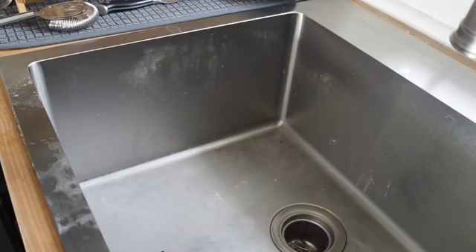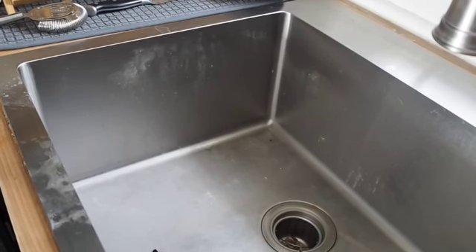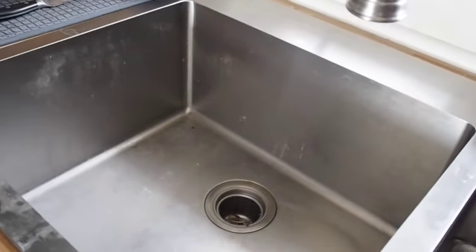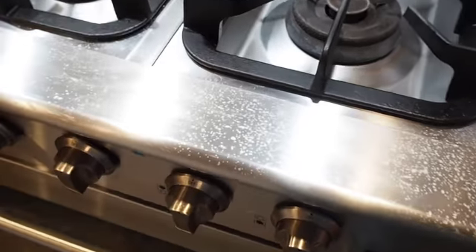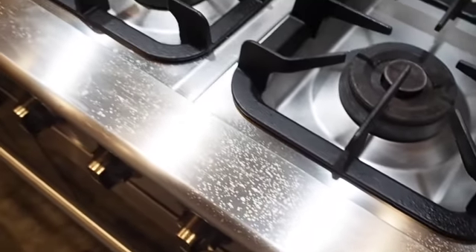Last but not least is the bane of my existence: stainless steel. This is my kitchen sink which pretty much always looks dirty. And this is my mom's kitchen stove which gets messy and dirty every single time we use it. Our fridges are also prone to fingerprints and smudges, as well as lovely water marks which occur if you have one of those ice or drink dispensers. Even my trash can has these lovely drip marks going down it.